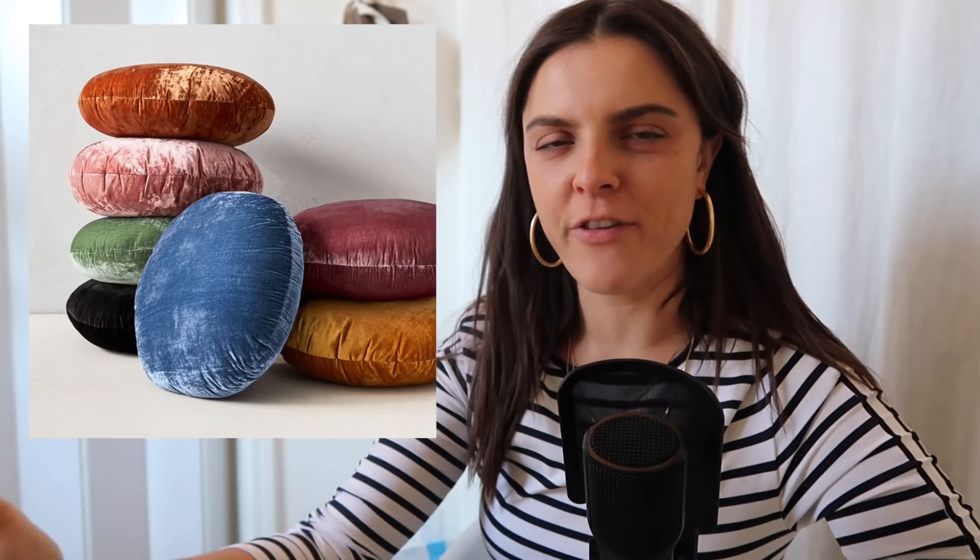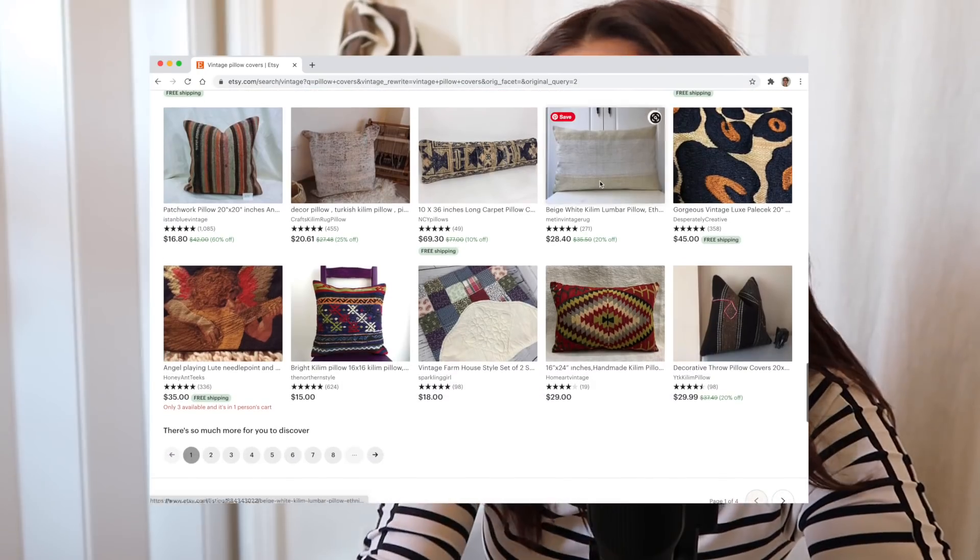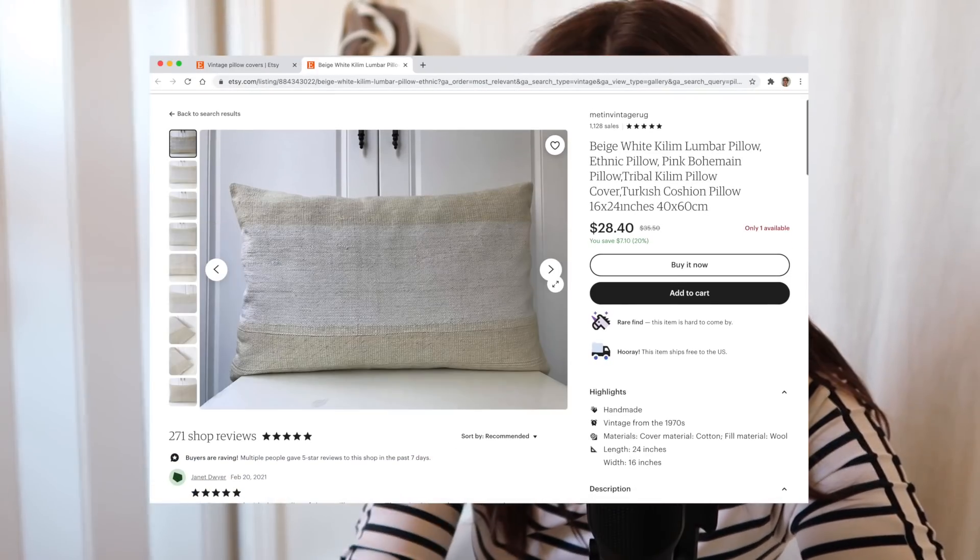Let's start off right away with those round pillows — those round velvety pillows from West Elm or Anthropologie or wherever these little things are sold. I get wanting to add something fun to your sofa, and I feel like that's why people are so attracted to round pillows because they're kind of different and quirky. But instead of switching up the shape of your pillow, I would suggest switching up the patterns and the colors.